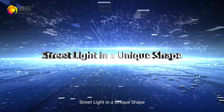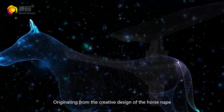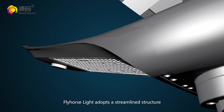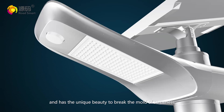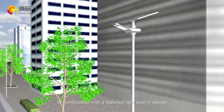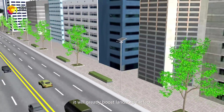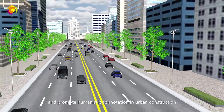Street light in a unique shape. Originating from the creative design of the horse nap, Fly Horse Light adopts a streamlined structure and has the unique beauty to break the mold of sameness. In combination with the feature light post in design, it will greatly boost landscape effect and promote humanistic connotation in urban construction.